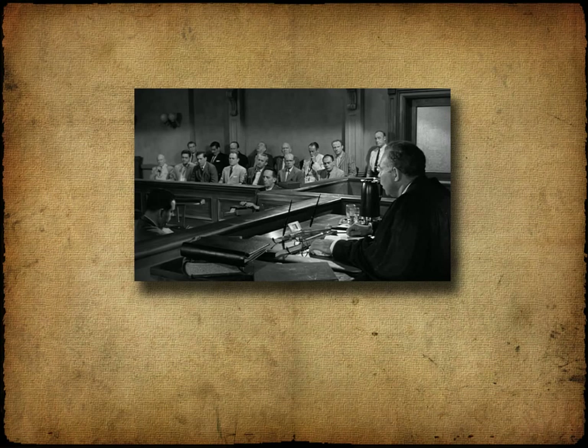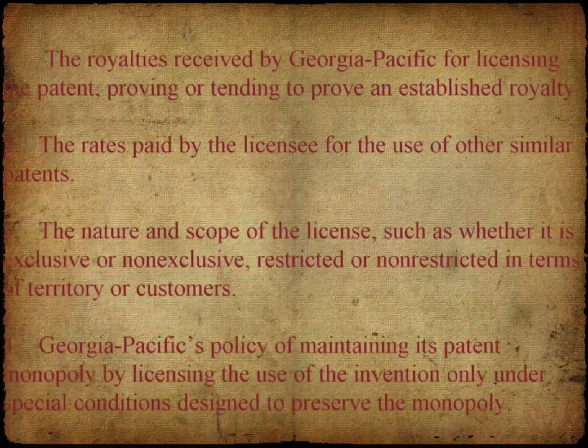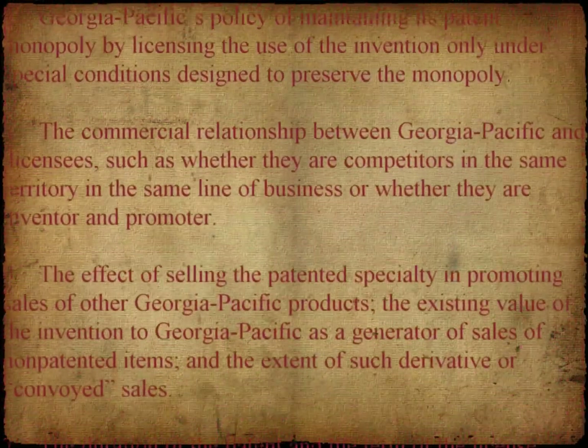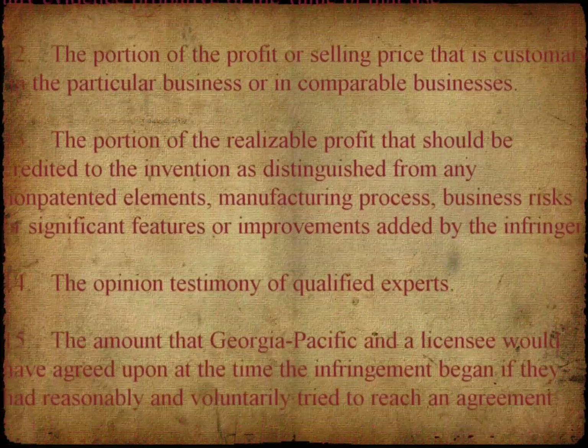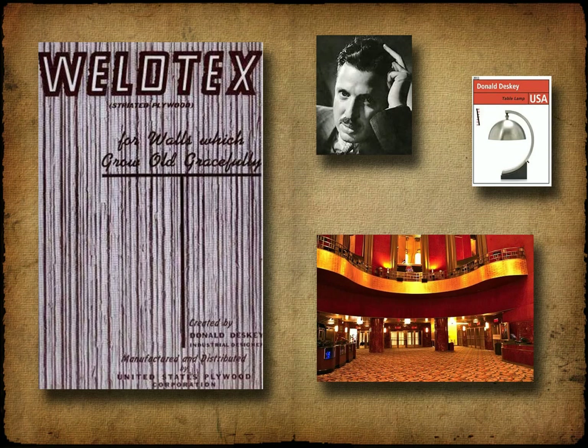The dispute began in the mid-1950s. In 1970, the District Court identified 15 factors that should be considered in determining a reasonable royalty rate. Those 15 factors were found from a survey of other such cases up to that date. At issue were three patents related to plywood. Note that this plywood was designed by a famous U.S. designer, Donald Deskey, who was involved in the design of Radio City Music Hall and industrial designs such as the original Joy detergent bottle. He has a U.S. postage stamp dedicated to his work.